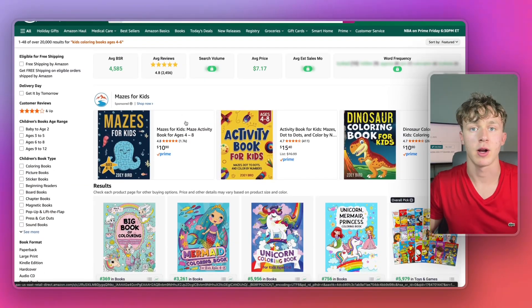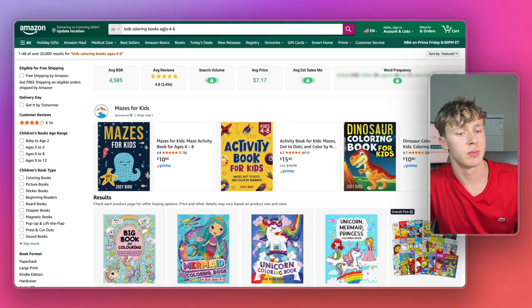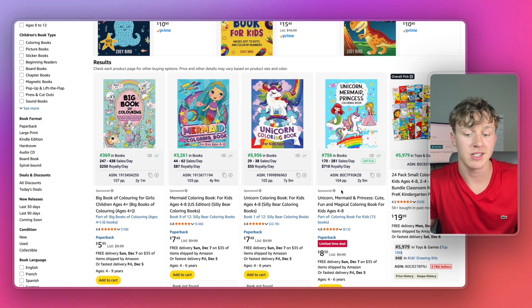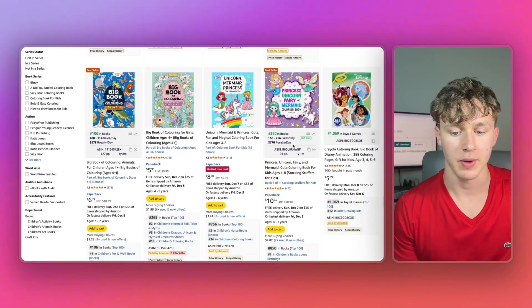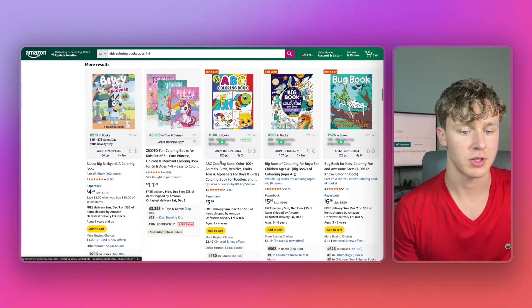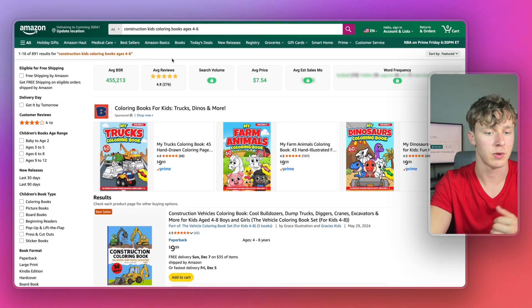The first thing we have to do to create our coloring book is find a book niche. If I search up kids coloring books ages four to six, we're going to see a ton of self-publishers doing incredibly well — like this self-published book doing over $710 a day in royalties. Scrolling down, we can see another one at $770 a day. But we're actually going to niche down a little bit more to find a topic with less competition. I found the perfect niche: the construction kids coloring book niche.